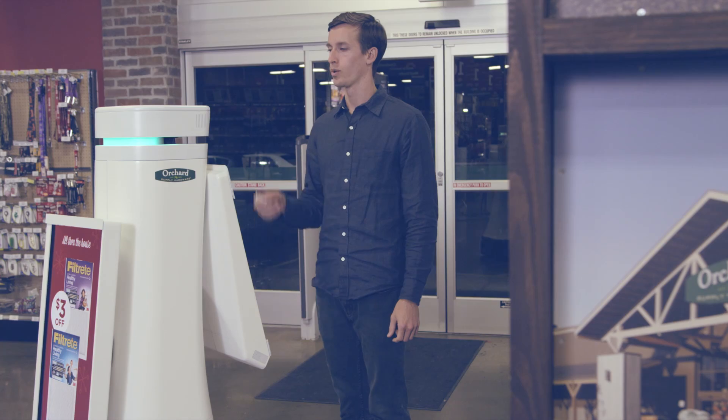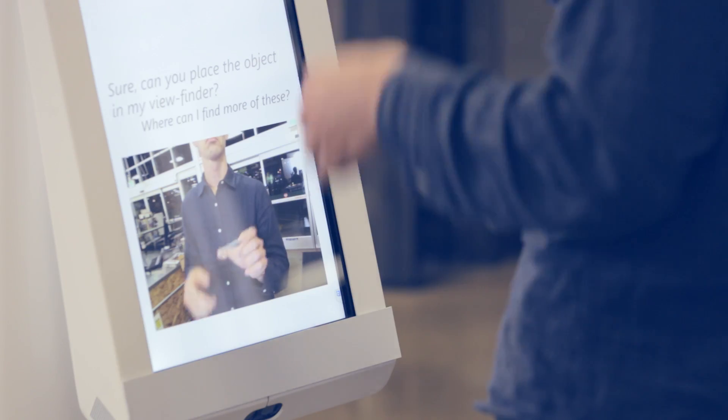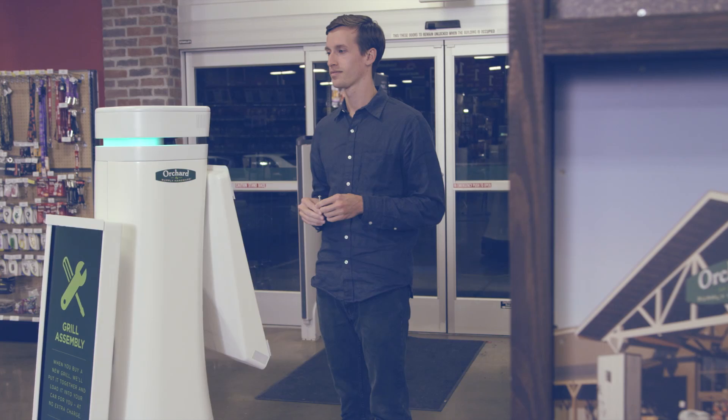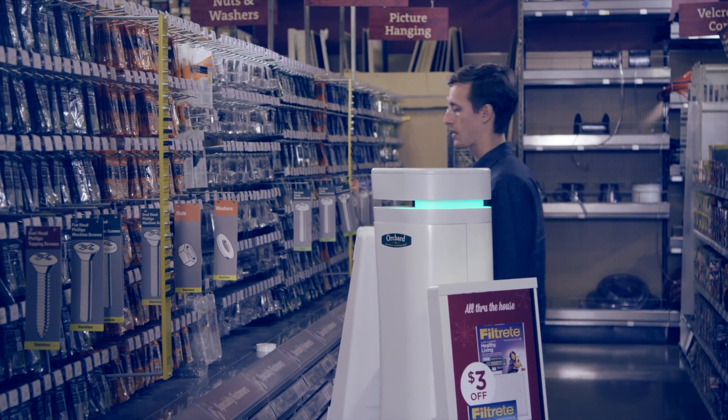The robot will come up to you and will say hi, what can I help you with? Where can I find more of these? I'm looking for hammers. Can you place the object in my viewfinder? Is this the item you are looking for? Yes. I'll take you. Once you show the robot the item, it will then navigate you to where that item can be found.